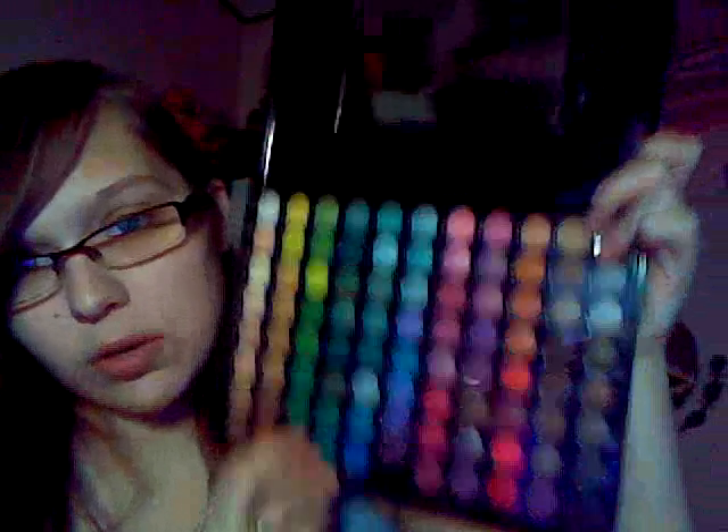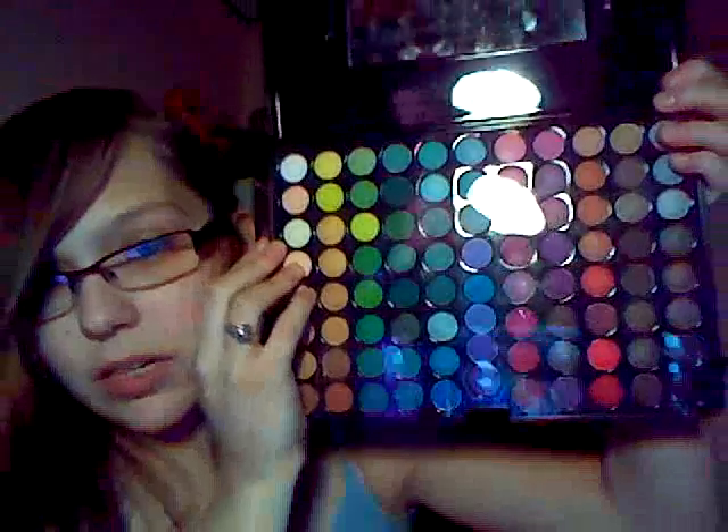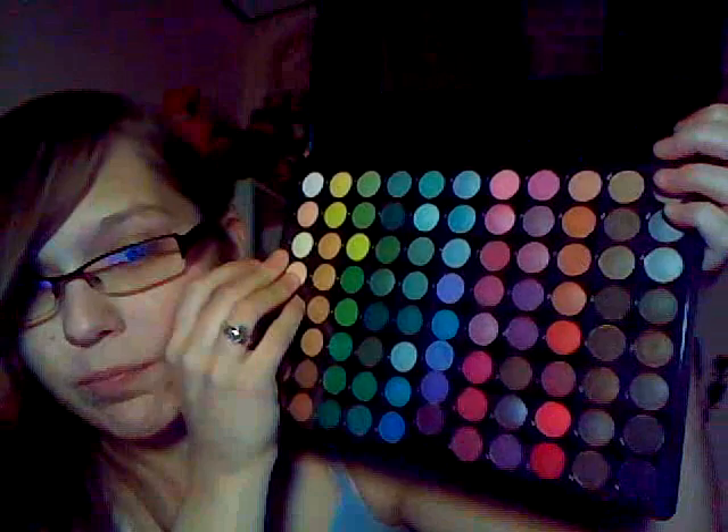I've used this one more than I ever have with the Color Workshop palette. The nicest thing about this one is you get two eyeshadow applicators and a nice mirror. Another nice thing is that it comes with a red eyeshadow. A lot of these palettes — whether from Coastal Scents, B&H Cosmetics, or eBay — they're all basically the same. They all have the same colors; the only difference is you're just paying for the name, in my opinion.